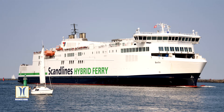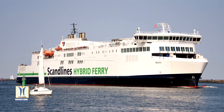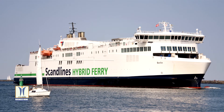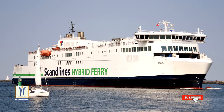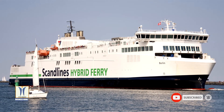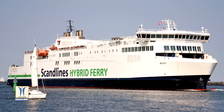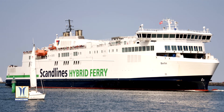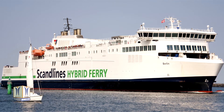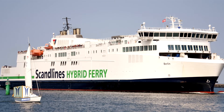Passengers aboard the Scandlines ferry the MV Copenhagen have been getting a little extra experience for their standard ticket price, as people start to emerge from lockdown and commence travelling again. The EU Green Deal aims to lower pollution and carbon levels across Europe, and the experience of taking a ferry in part powered by the wind is something quite out of the ordinary — but hopefully not for much longer.